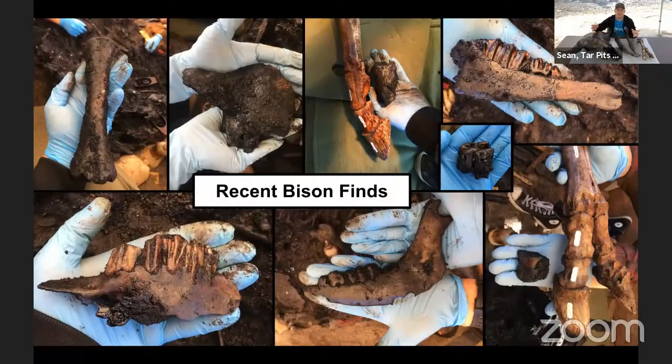These are some images of recent bison finds at Project 23. We've been excavating there since 2008, and over the last three to four years, these are some of the bison fossils we've uncovered. In the top left, you see a metapodial bone — if you feel your hand from your wrist all the way to your knuckle, that's a metapodial. This is a really large metapodial bone from a bison.